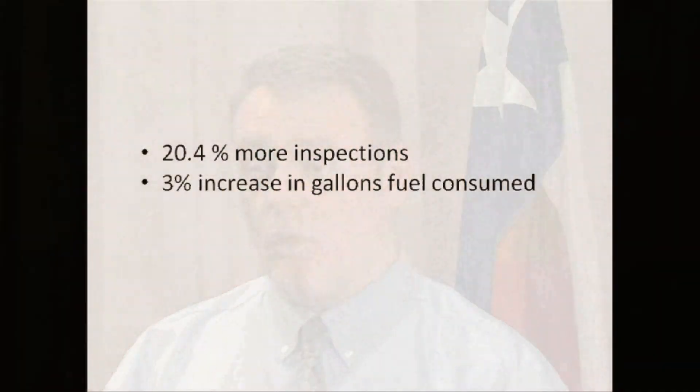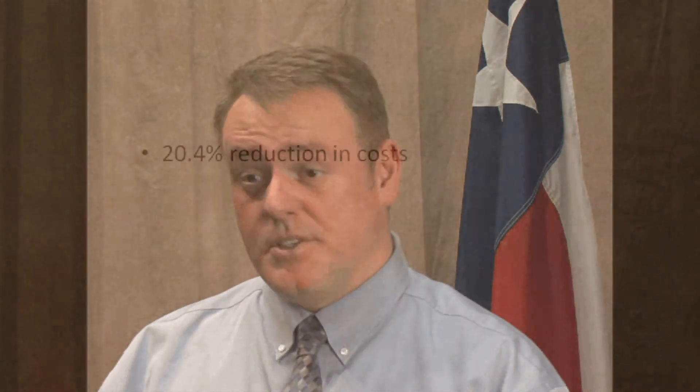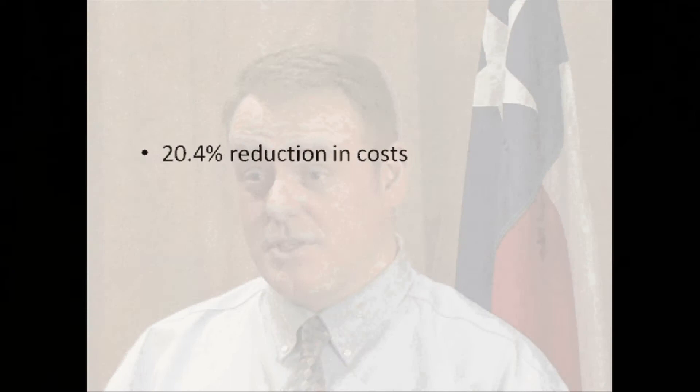In 2011, TDA performed 20.4% more inspections with only a 3% increase in gallons of fuel consumed compared with 2010, and with 5.1% fewer inspectors while maintaining demands on other activities. This equated to a 13.4% decrease in miles driven per inspection and a 20.4% reduction in costs.